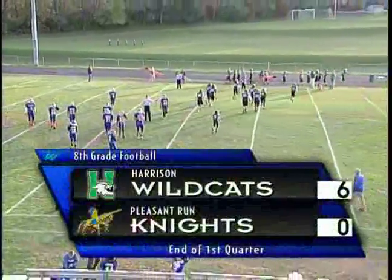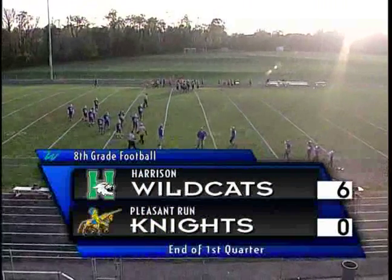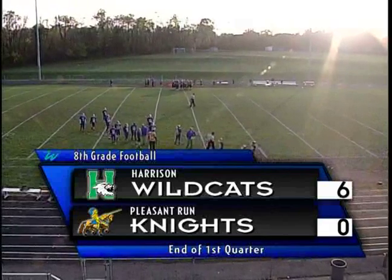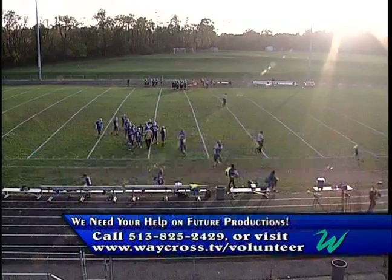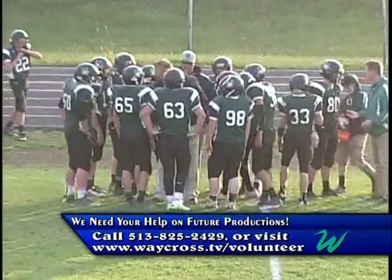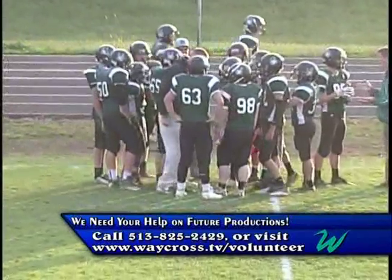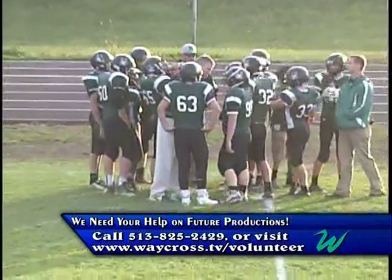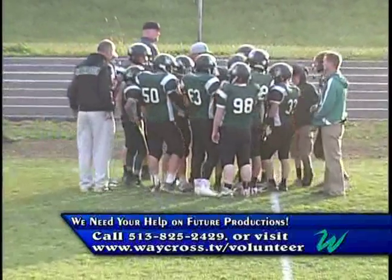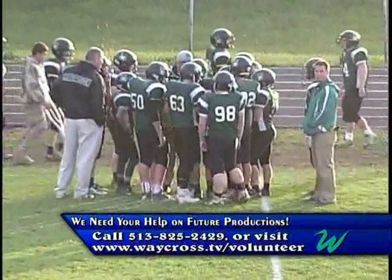That brings us into the end of the first quarter. The eighth grade Harrison Wildcats are leading Pleasant Run Knights 6-0. We'd like to remind everybody that if they'd love to volunteer for Waycross Community Media on the west side, we'd be more than welcome. You can volunteer on camera or help with commentary. Call 513-825-2429 or visit waycross.tv/volunteer.